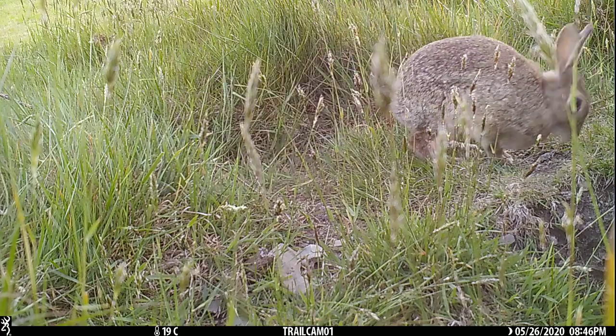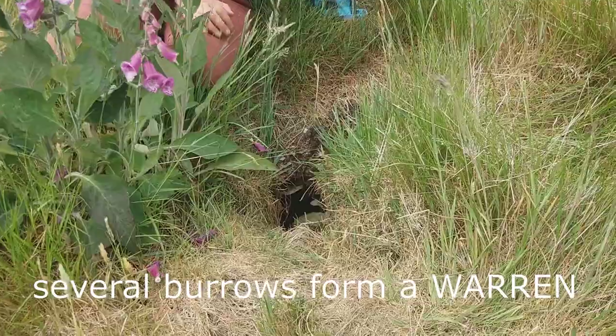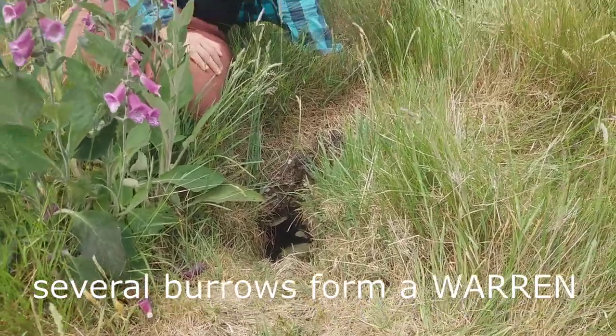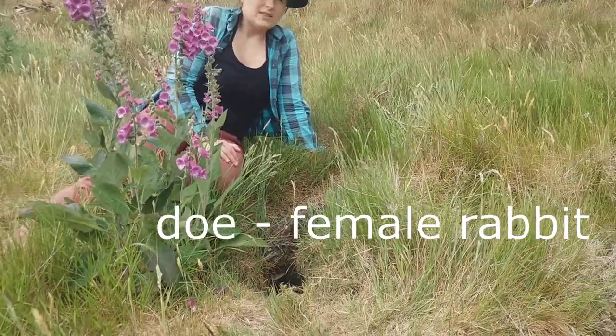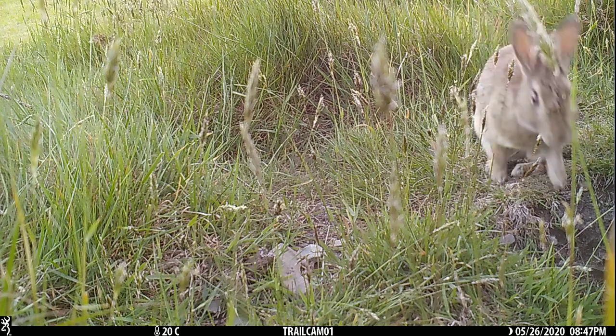They dig burrows, unlike hares, usually several burrows in one place, so there is a group of rabbits living together. When does, which means the female rabbits, are about to have babies, which we call kittens,